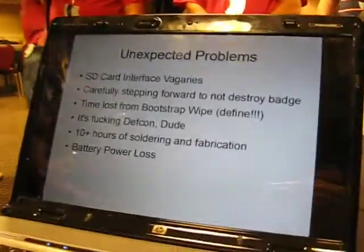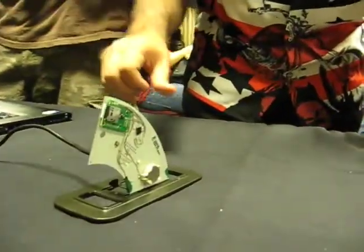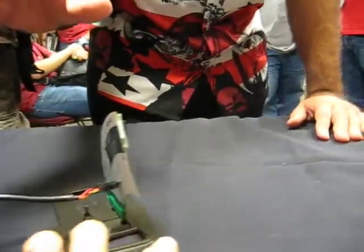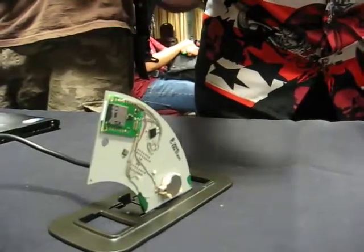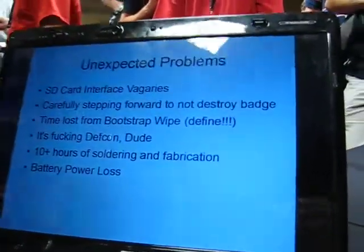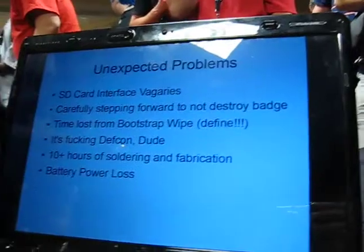Unexpected problems: the biggest problem we had was that the STI interface card — we got it all running, but using a bunch of documentation against a whole bunch of other documentation was very tough. We were getting to the point where we definitely had the thing wired up to all the correct specs; it was just a matter of working on the software — we were getting weird responses back. We were working really carefully not to destroy the badge. The bootstrap issue with that define thing where it wasn't default set in the example code — that surprised us.